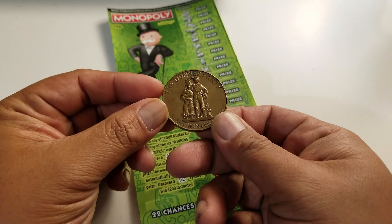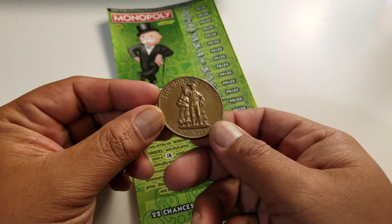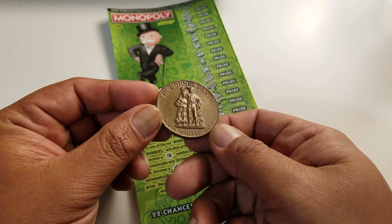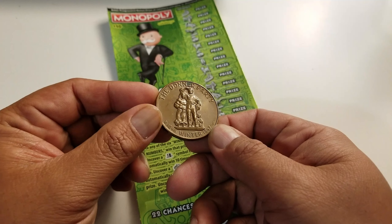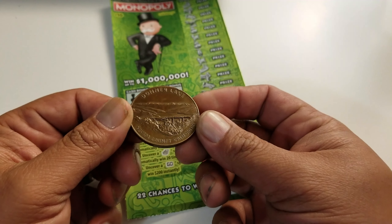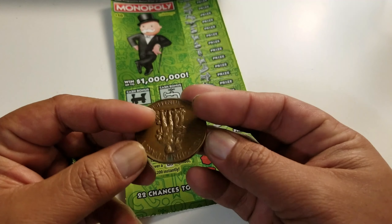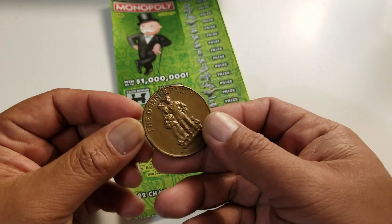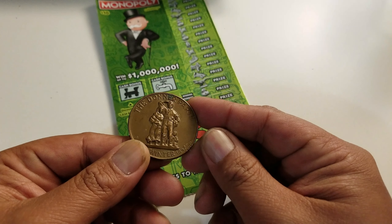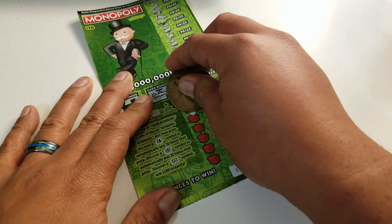I wanted to show you the coin I'm using. It was my dad's — I'm not sure exactly where he got it from, but it's the Donner Party, winter 1846–1847. I don't know what kind of coin this is, but I thought I'd use something different. Donner Lake, Nevada County, California — I think it could just be a commemoration coin because I don't see any dollar amount on it. It's pretty heavy. I'm going to look it up later, but I just wanted to share what I'm going to use here.